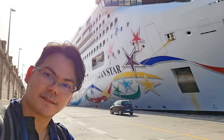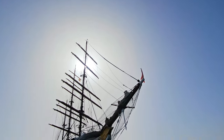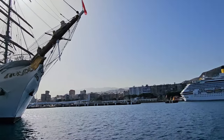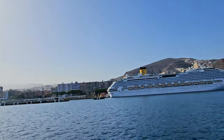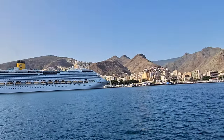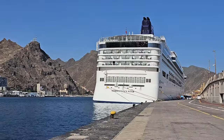Hey guys, welcome to the Santa Cruz Tenerife Spain Cruise Port Guide. First, let's talk about the location. Cruise ships dock at the port of Santa Cruz. Free shuttle buses are provided by the Tenerife Port Authority, which bring you to Plaza de España, the center of town where pedestrian shopping streets converge.